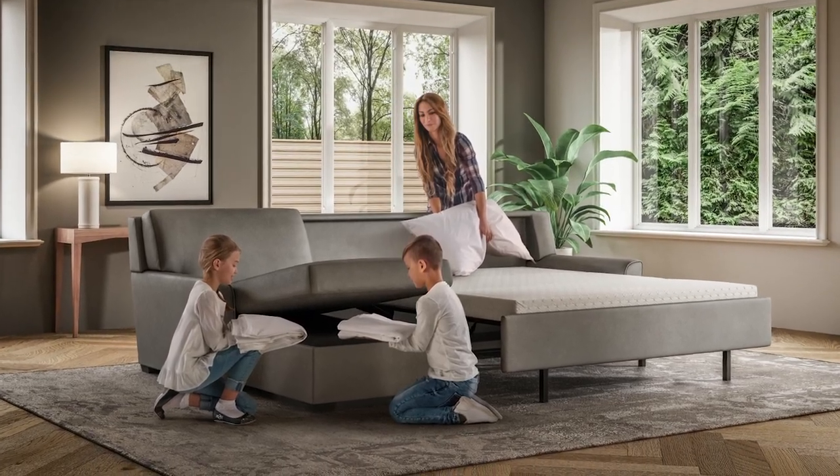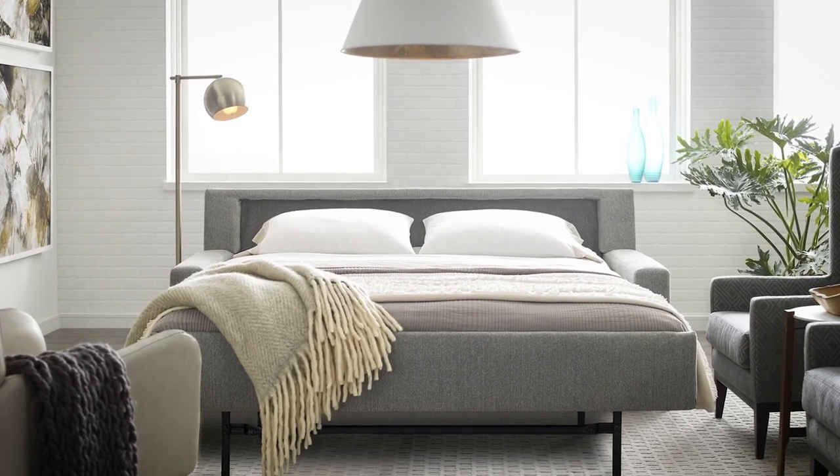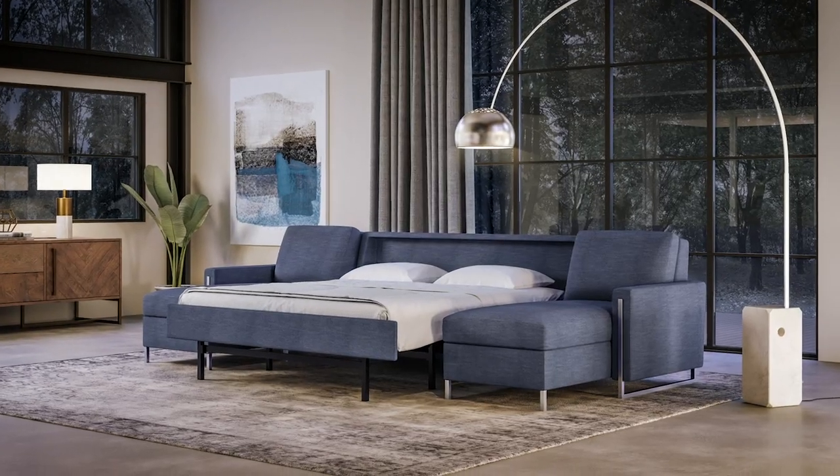Additionally, there's a gel option, which is a slight upgrade, so if you're having guests that you want to make sure are extra comfortable, some people find that upgrade a nice feature. The mattress itself is a true-sized mattress, so for example, when you get the Queen, unlike a traditional sleeper sofa, it's a full 80 inches long.